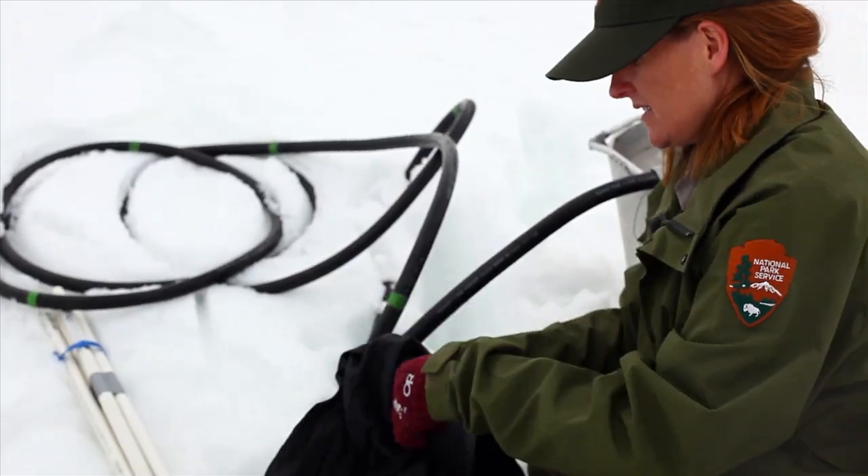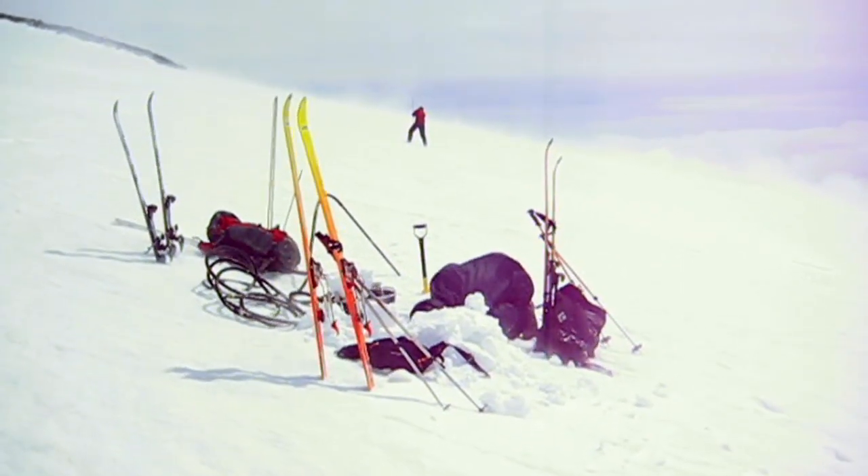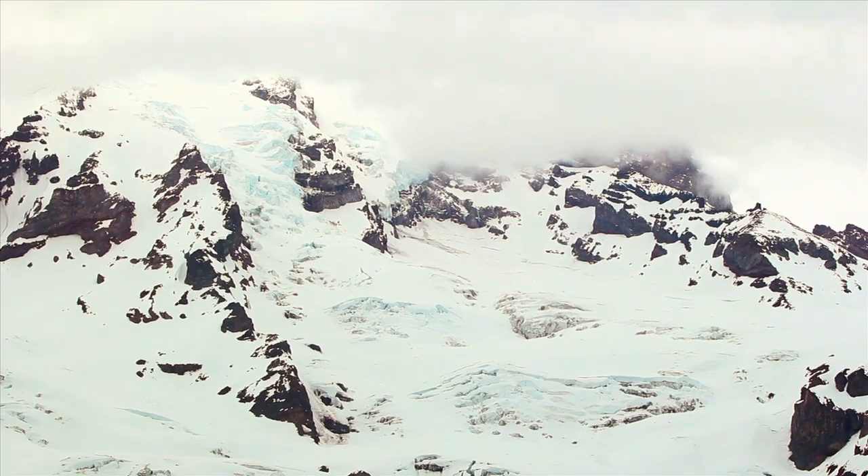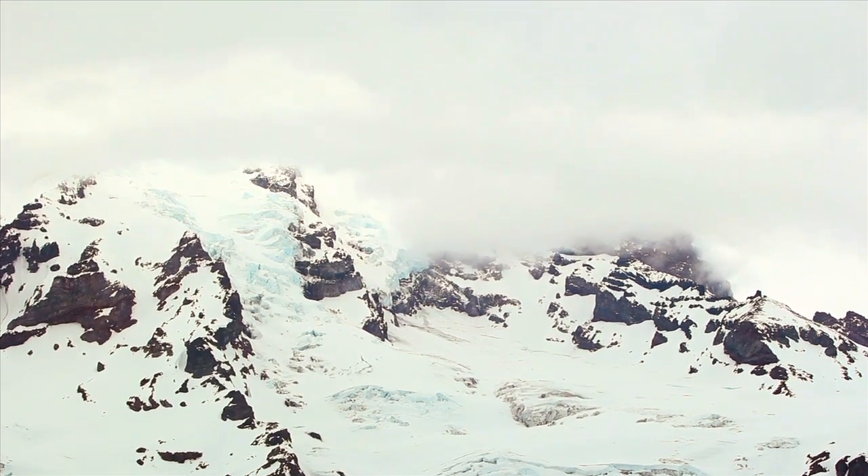I have to admit, when I'm out on the glacier and we're carrying all the gear and we're at high elevation and you're working really hard, I definitely ask myself whether I really want to be doing this. But you look at the scenery and there's really no other place that I would rather be at that moment.